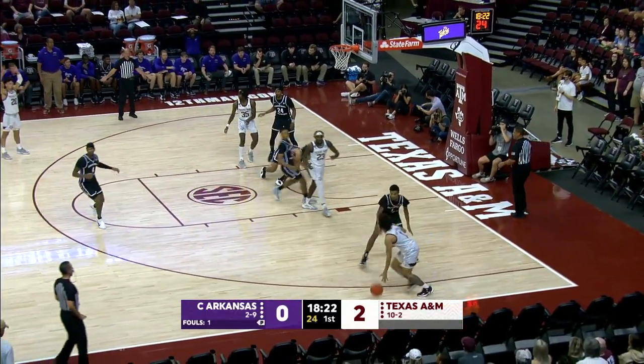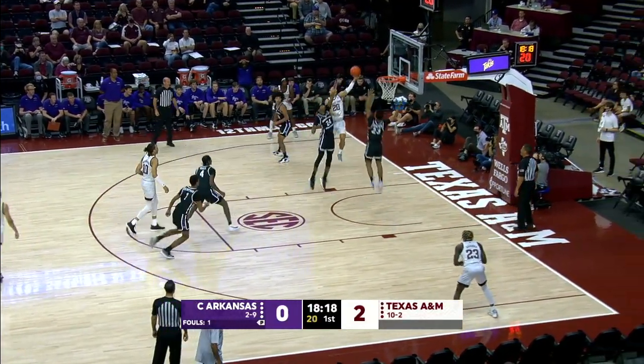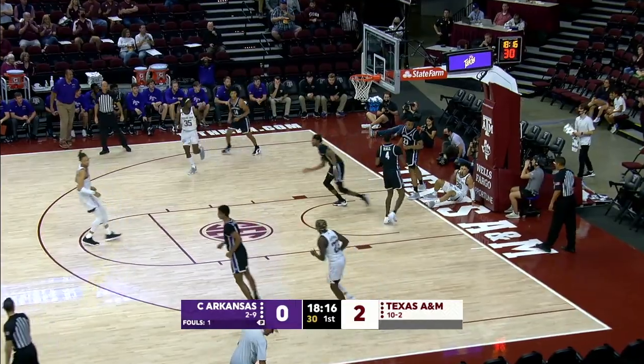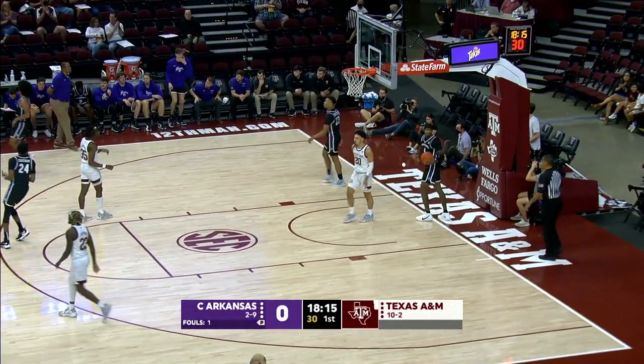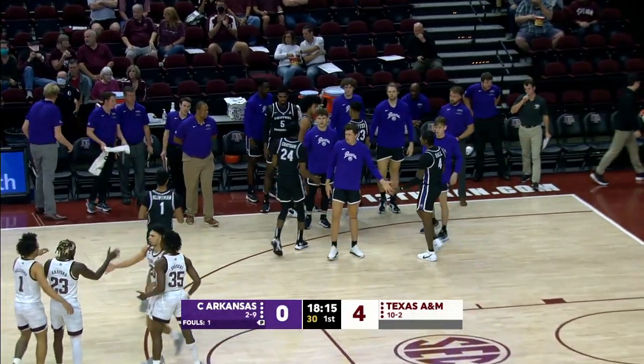Right corner, Marcus Williams. Jab, step, dribble, skip pass. Ball fake into left corner. Gordon attacks on the left wing. High off the window with the left hand. Count it, 4-0 Texas A&M. Timeout Anthony Boone in Central Arkansas.